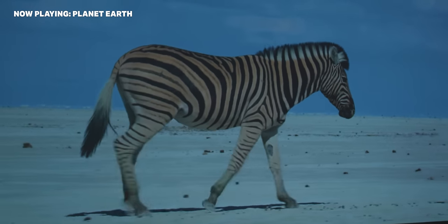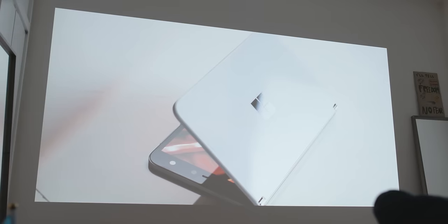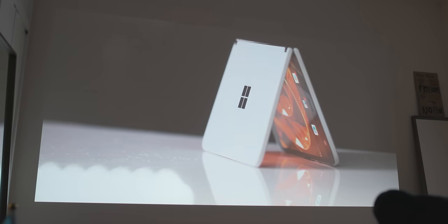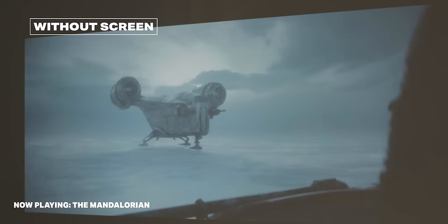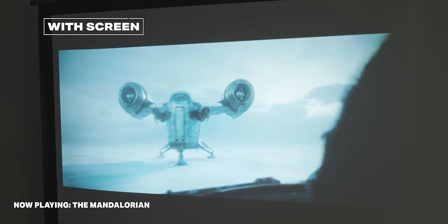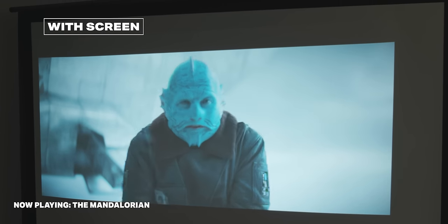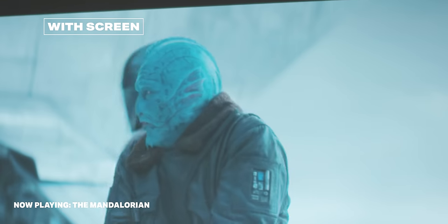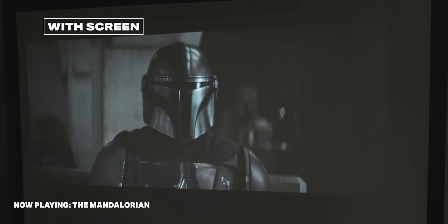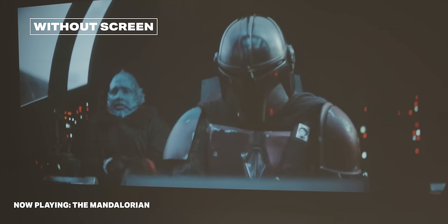We also need to talk about the projected image's surface. The surface you project on is important. You can use a wall — white is typically best — but a regular wall won't show off the projector's best self. Every tiny bump refracts light and creates small shadows, so the image ultimately loses quality and brightness. You'll benefit a lot from getting a projector screen, especially if you'll be watching with a little daylight. Projector screens brighten the image noticeably depending on what they're coated in. I used an inexpensive 80-inch Panaview pop-up screen — you can find a similar one for around $100.